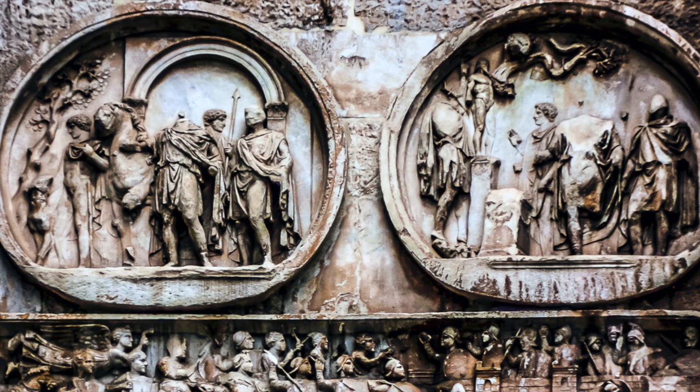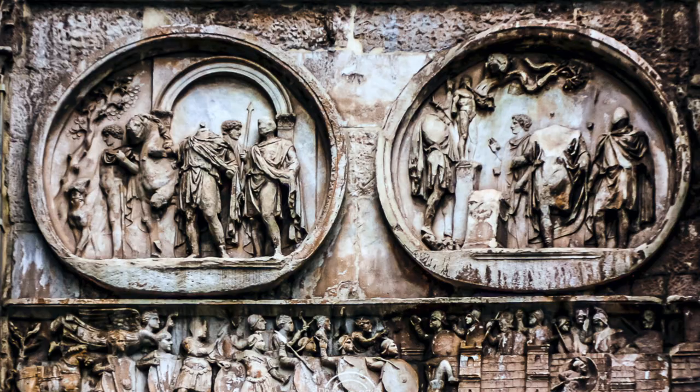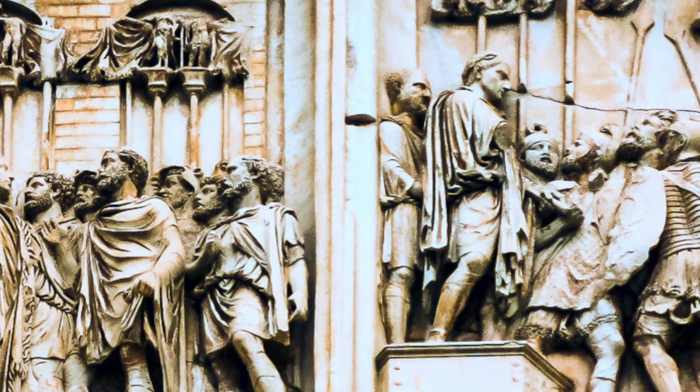The scenes on the arch reference military victories, with scenes from battles at Verona and the Milvian Bridge, and his triumphant return to Rome, as well as emphasizing his humanitarian side in scenes that show Constantine speaking with people in the Forum and distributing money to the poor.